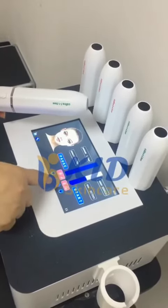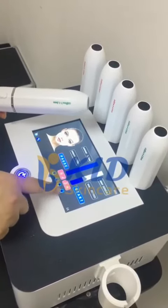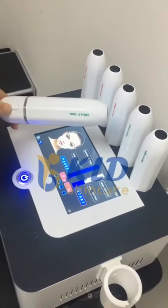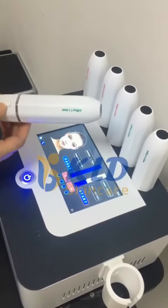Frequency is the working speed. Usually set from 3 to 5. Click the start button here, then it will work.